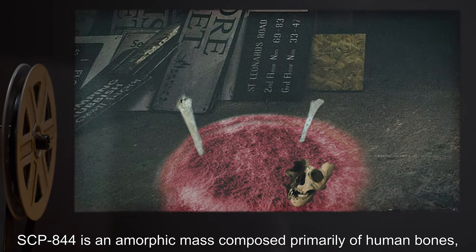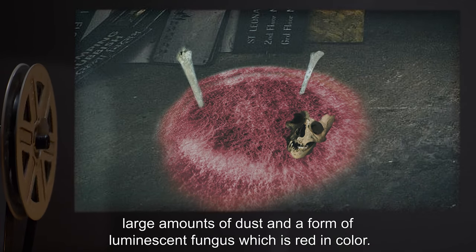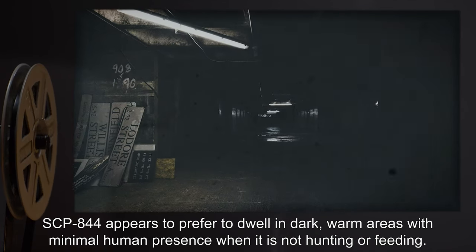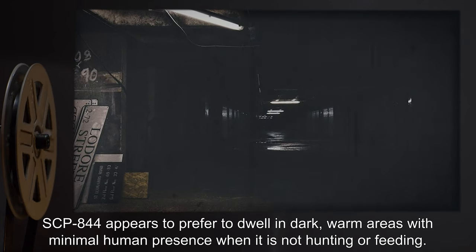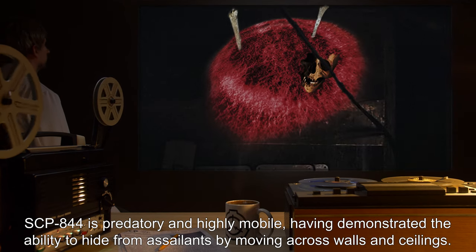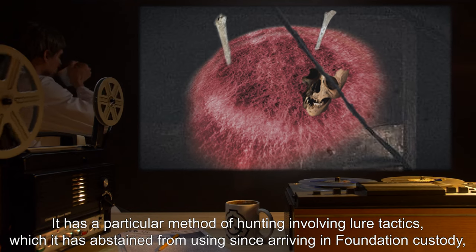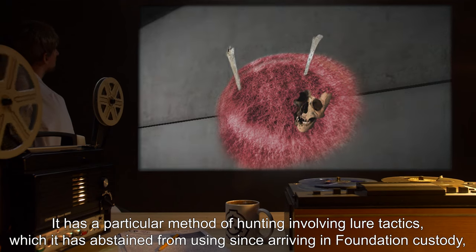Description: SCP-844 is an amorphic mass composed primarily of human bones, large amounts of dust, and a form of luminescent fungus which is red in color. SCP-844 appears to prefer to dwell in dark, warm areas with minimal human presence when it is not hunting or feeding. SCP-844 is predatory and highly mobile, having demonstrated the ability to hide from assailants by moving across walls and ceilings.